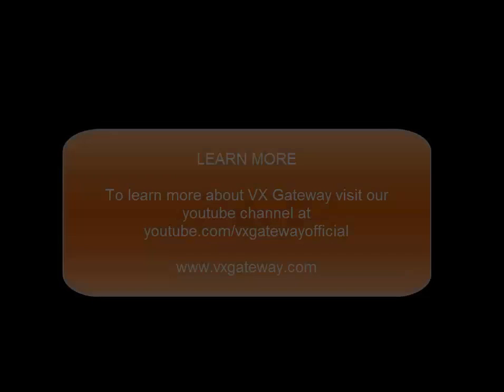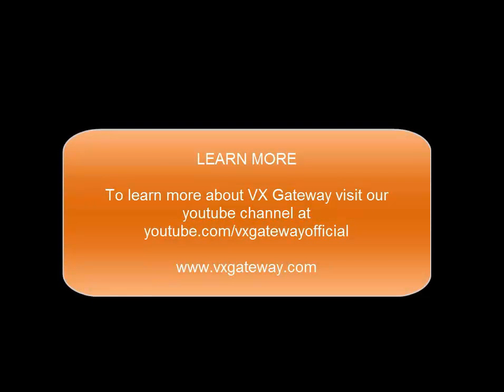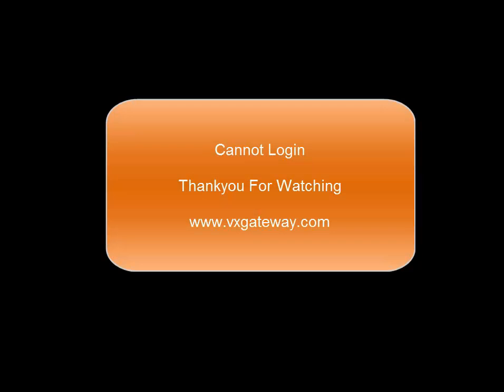To learn more about VX Gateway, visit our YouTube channel at youtube.com/vxgatewayofficial. This concludes the Cannot Login video. Please refer to the other FAQ for more information available to answer all of your queries.